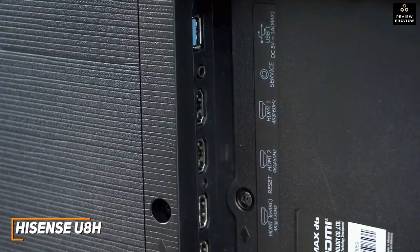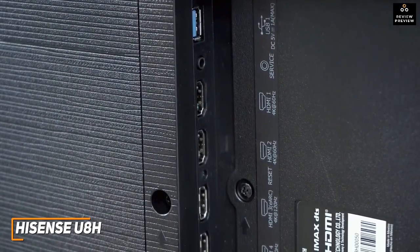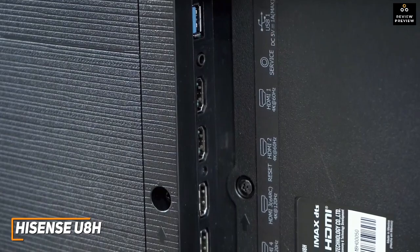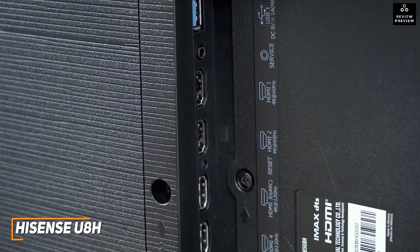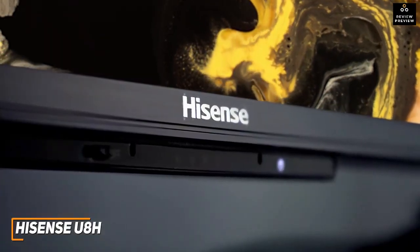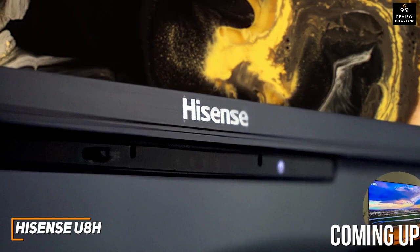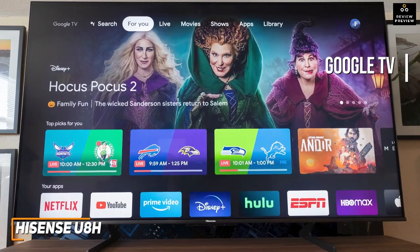You get four HDMI ports on the back with two that support 4K at 120Hz for next-gen console gaming, an RF antenna input, a single composite video input, two USB ports, and a 3.5mm audio jack for headphones, along with built-in dual-band Wi-Fi and Bluetooth for wireless connections. It also has a built-in Google TV interface to watch your favorite content.